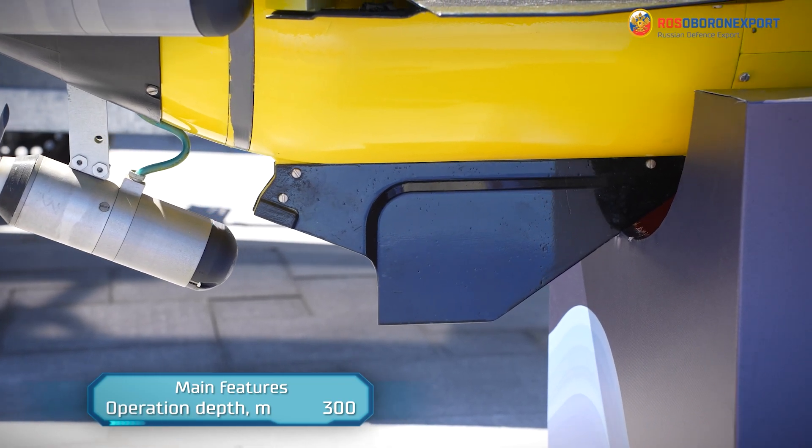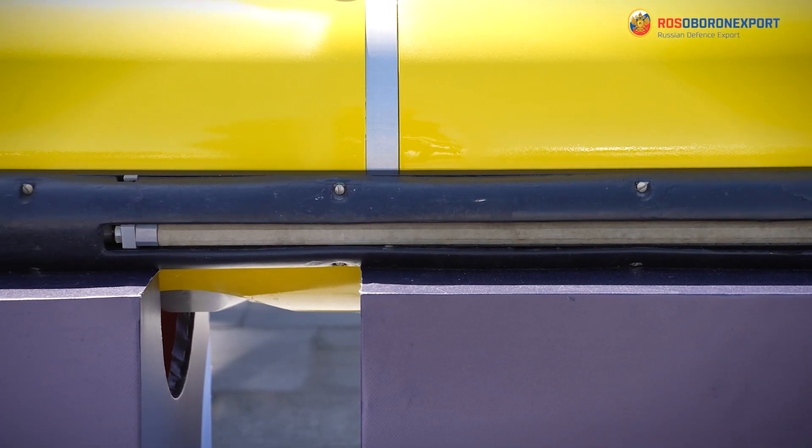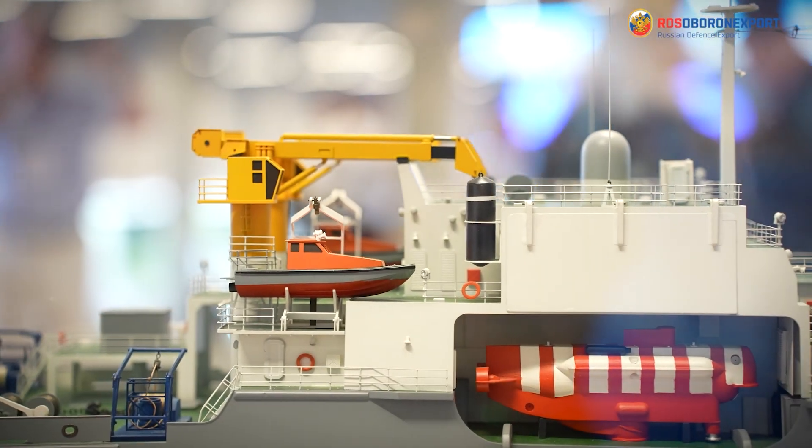While fulfilling missions, the vehicle follows a programmed trajectory, which can be adjusted in real time from the ship carrier. Thanks to its small dimensions, the AUV can be transported on ships and autonomous surface vehicles as well.